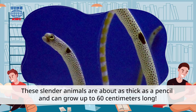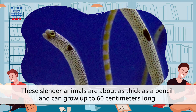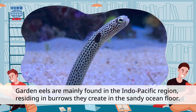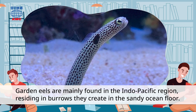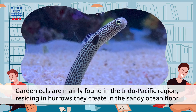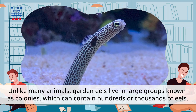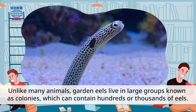These slender animals are about as thick as a pencil and can grow up to 60 centimeters long. Garden eels are mainly found in the Indo-Pacific region, residing in burrows they create in the sandy ocean floor. Unlike many animals, garden eels live in large groups, known as colonies, which can contain hundreds or thousands of eels.